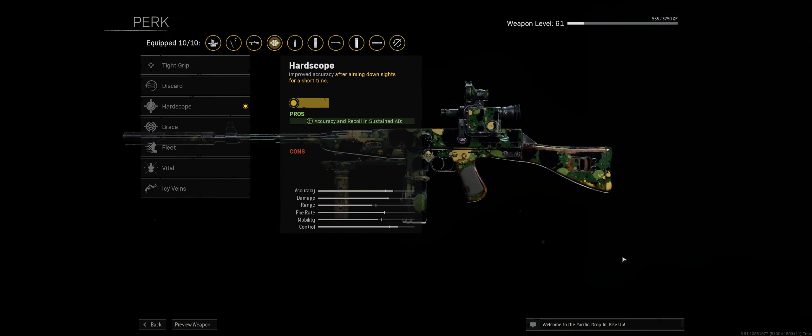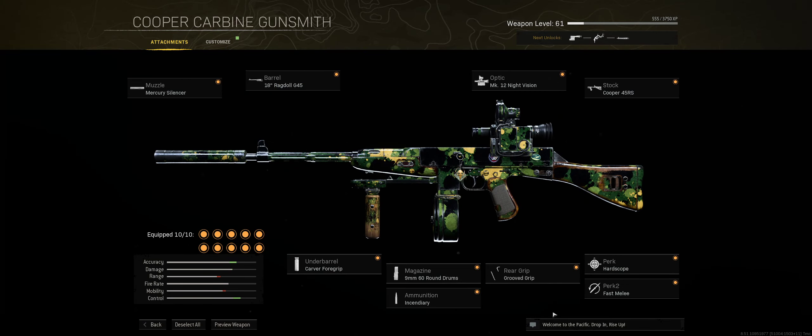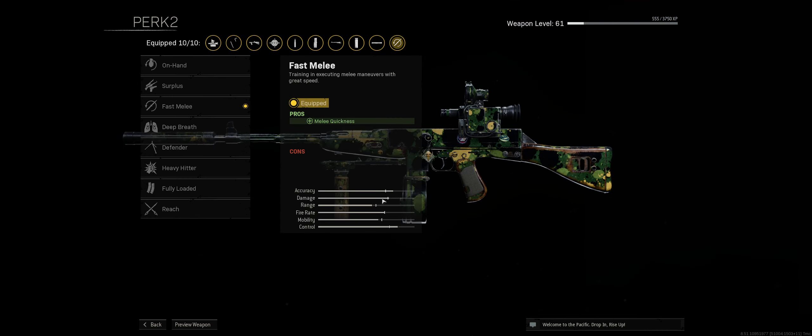For the perk we have Hard Scope. I chose Hard Scope because it helps more with recoil and accuracy specifically in sustained aim down sight, adding on to all the other recoil control attachments — this one really elevates it. For the second perk I went with Fully Loaded, so that when we drop in we make sure we have our max starting ammo.